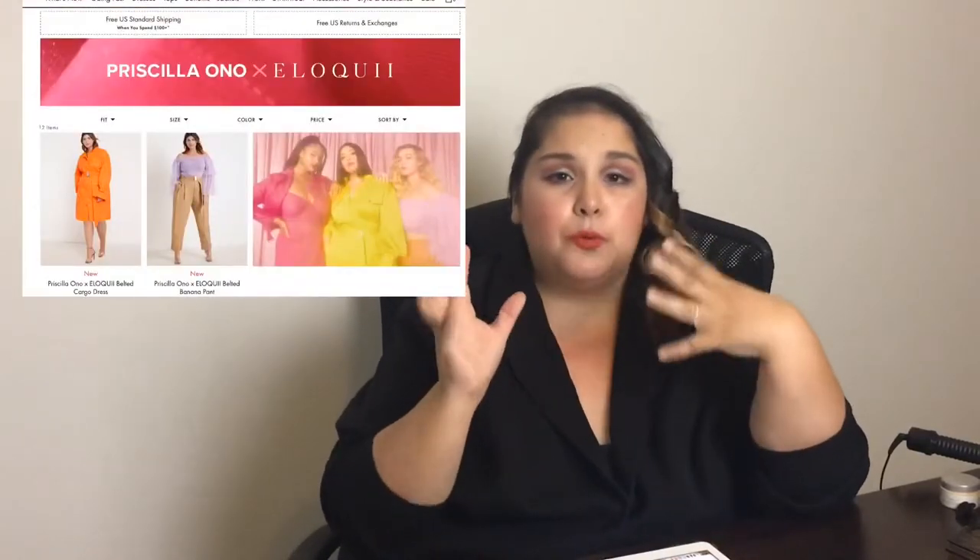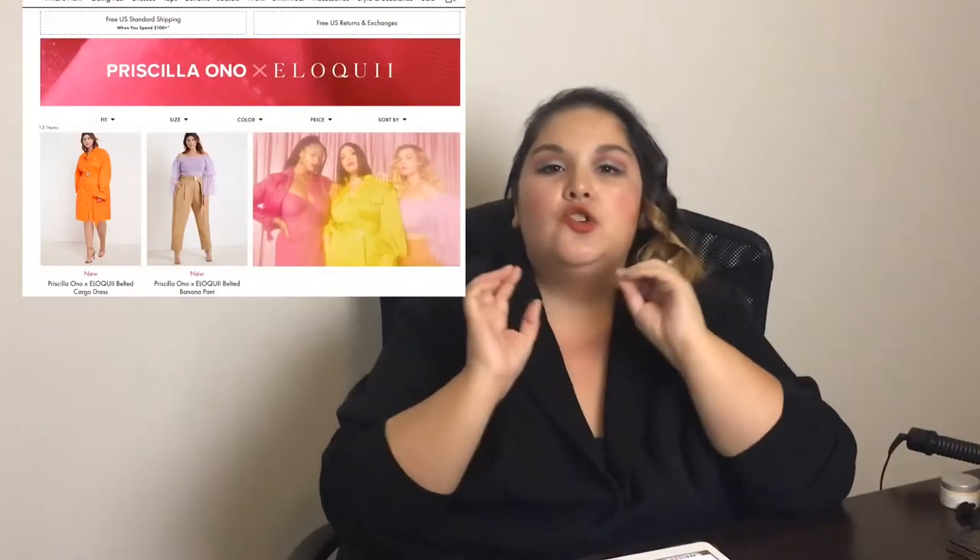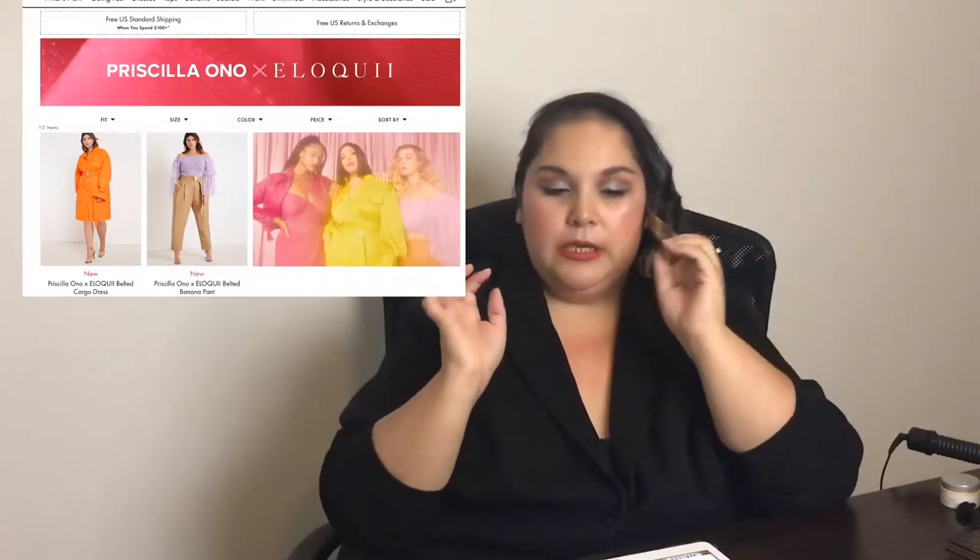If you're someone who just wants to get into the clothes and know what my opinion is of them, stay tuned for that. Also, can we talk about my hair? I watched like a bunch of Madonna music videos and I was super inspired. But let's get into the clothes. So, Priscilla Ono by Eloquai.